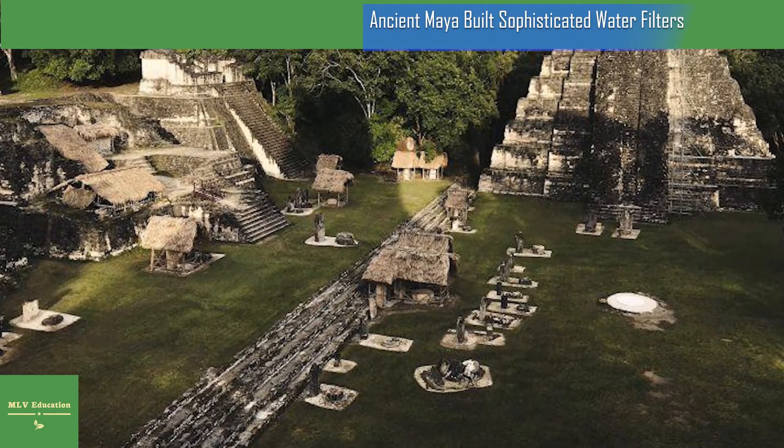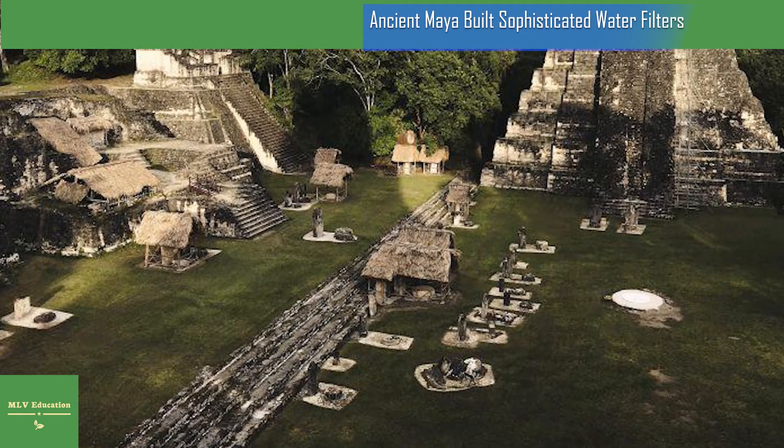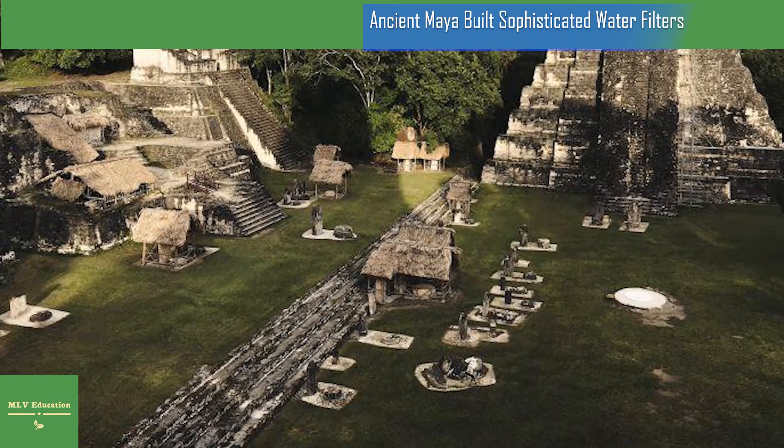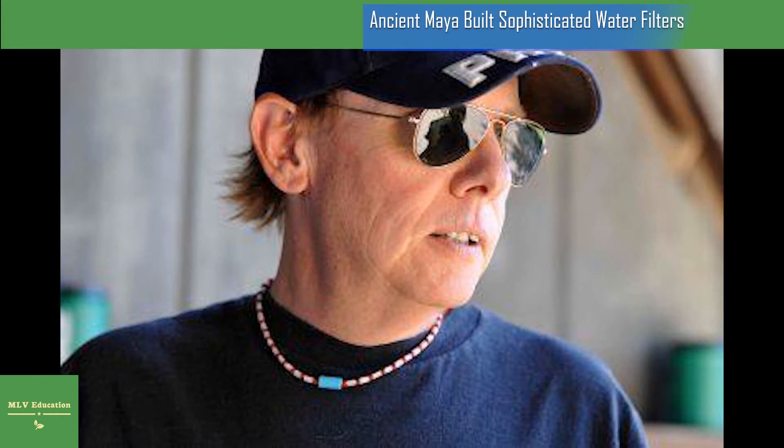UC geography professor and co-author Nicholas Dunning, who has studied ancient civilizations most of his career, found a likely source of the quartz and zeolite about 10 years ago while conducting fieldwork in Guatemala. It was unexposed, weathered volcanic tuff of quartz grains and zeolite. It was bleeding water at a good rate, he said. Workers refilled their water bottles with it. It was locally famous for how clean and sweet the water was.